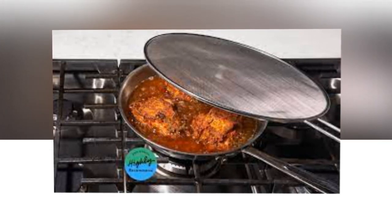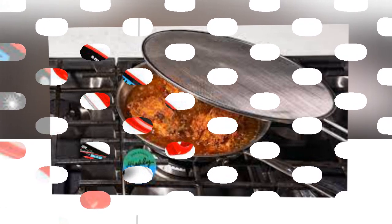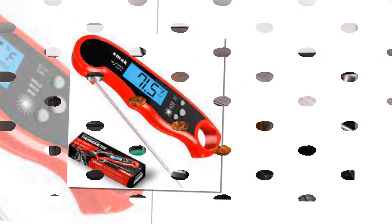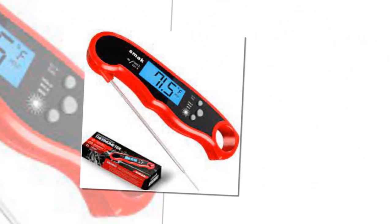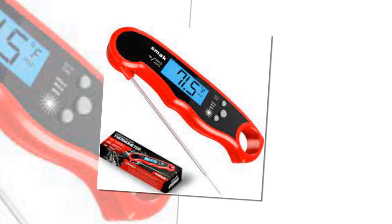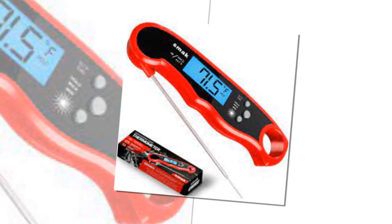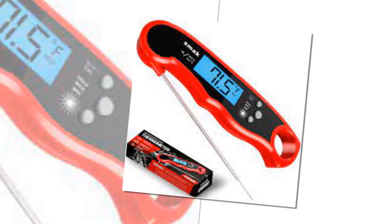6. Kitchen Mat. Is this a gadget? I don't know, but you'll want one in your kitchen. Doing dishes is always the bummer part of cooking, but at least your feet and back will be happy. This anti-fatigue mat is easy to clean, comes in a range of colors, price varies by color, and could also work well under a standing desk.